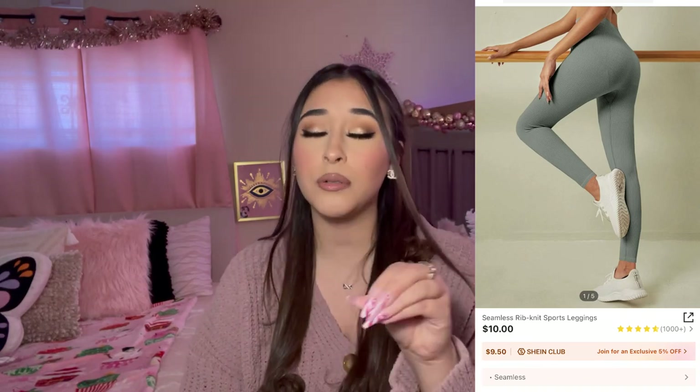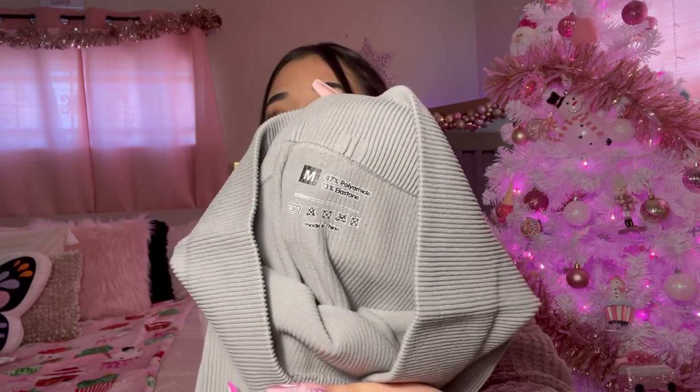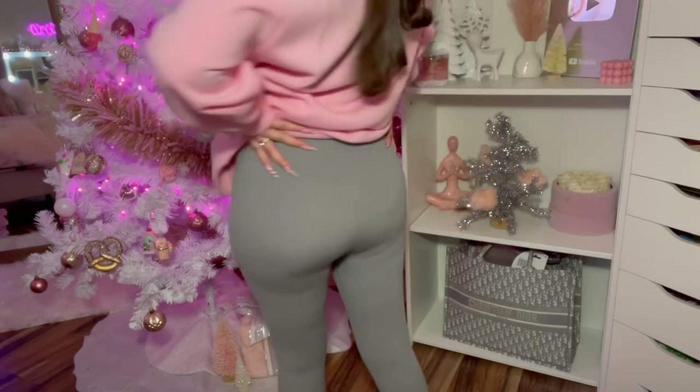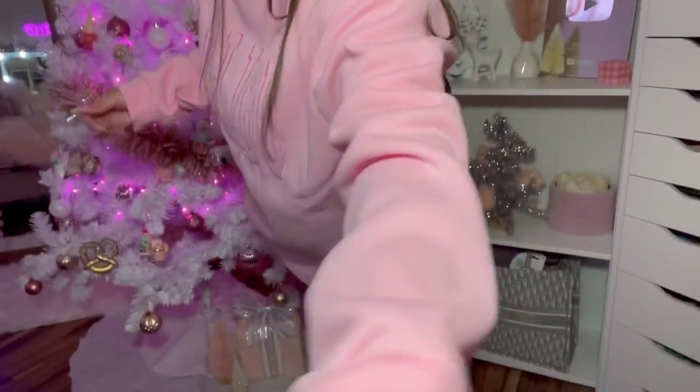If y'all haven't seen my last Shein haul, I'll have it in the description. I bought some leggings in that video and they are so comfortable and cute, so I had to get them in a few other colors. I picked them up in this grayish color and it is so pretty. They look small at first but they stretch — they're going to fit you. I got this in a size medium. You need to try these leggings, I am obsessed with them. The color is so pretty, they're very stretchy and also very comfortable.